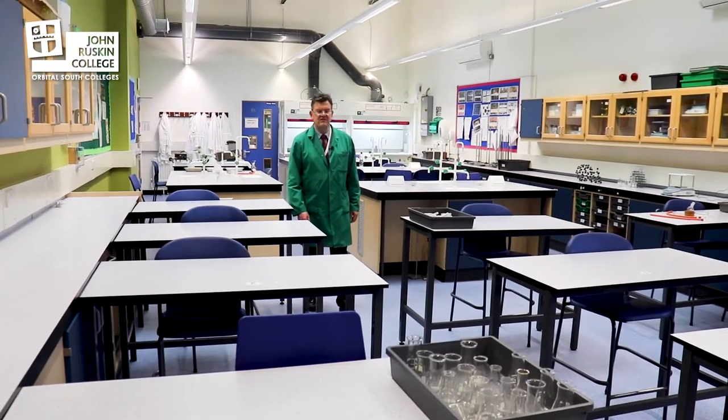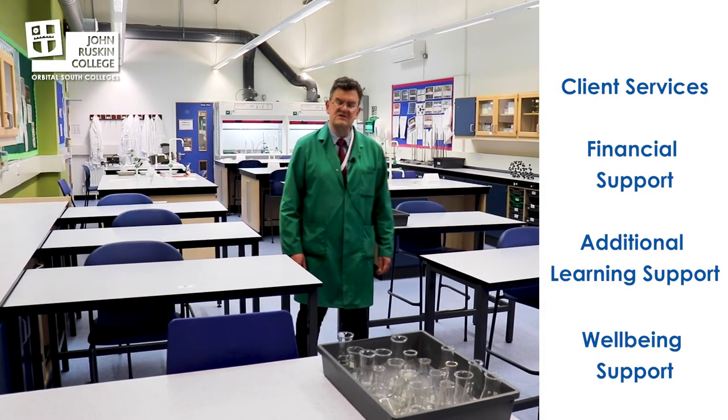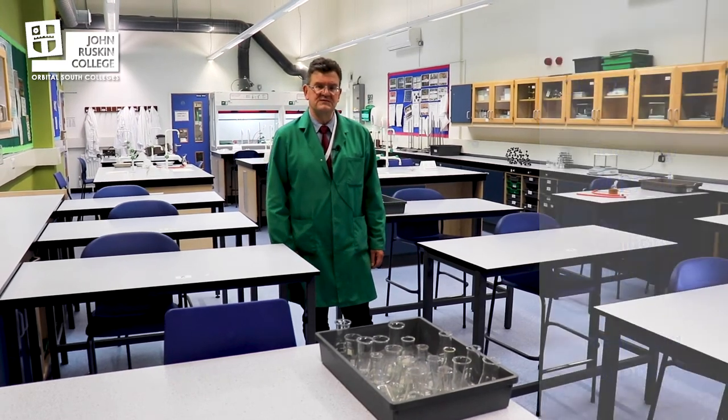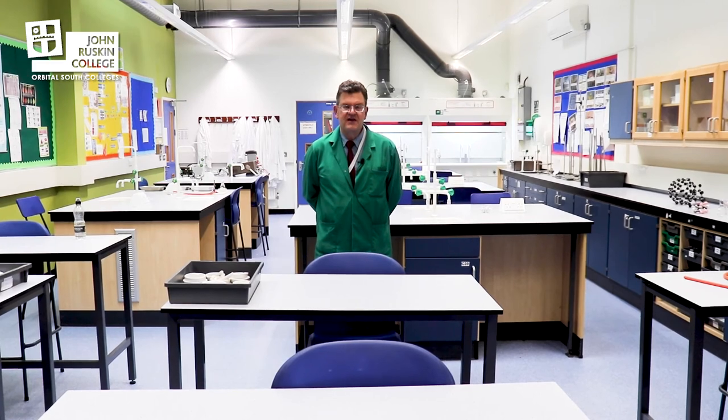Apart from the teaching of the lessons, there's also a measure of support given to the students. There's student services, financial support and well-being support. Thank you for joining me today in the science department of John Ruskin. If you want any more information please visit our website.